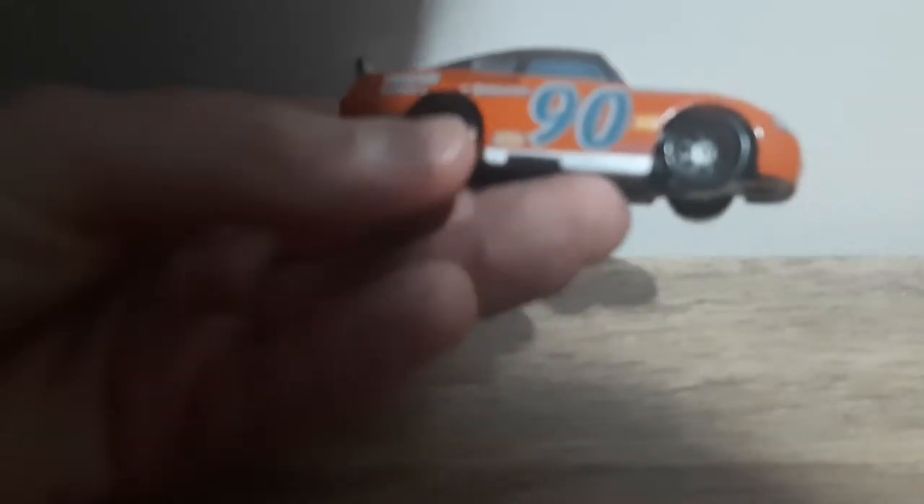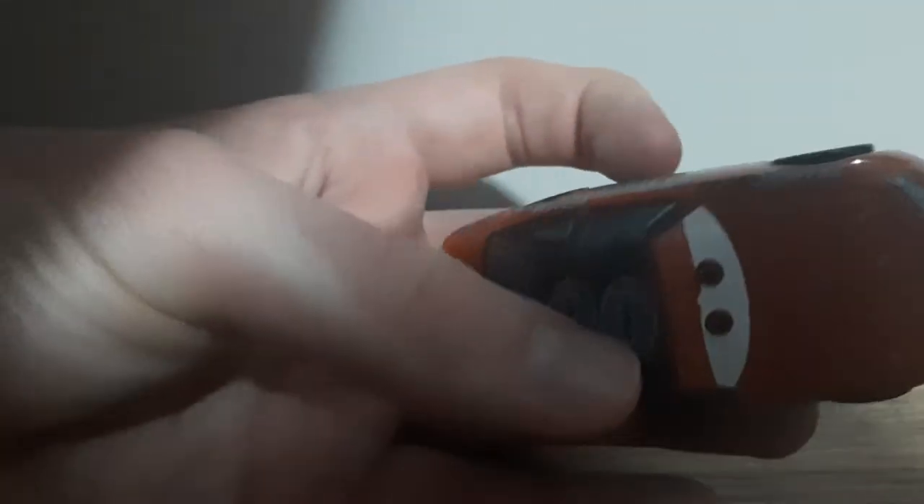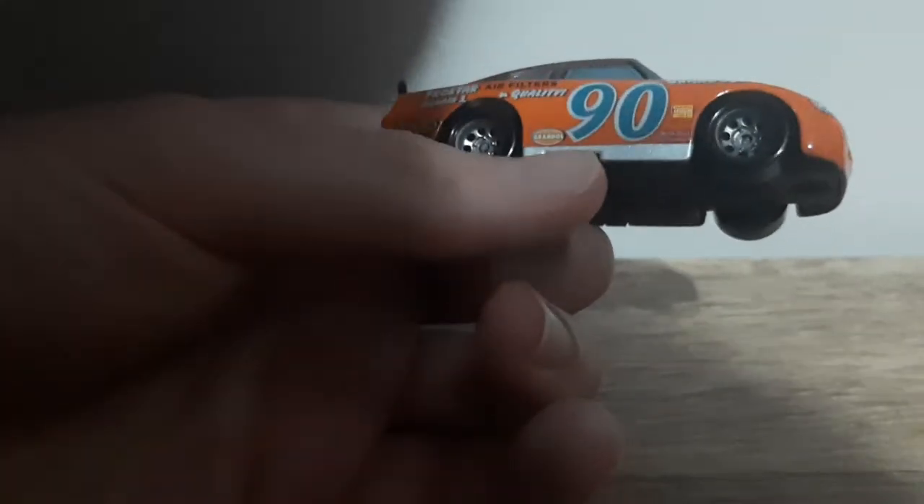There's a logo — Grand Ole... Speedway? Grand Ole Oil Community or Speedway? I don't know, it's too hard to read. Grand Ole Oil Company.